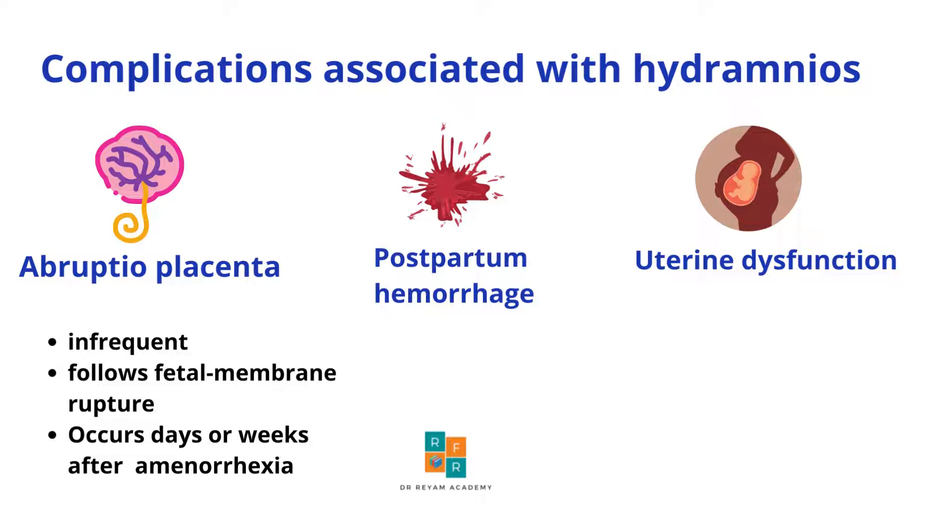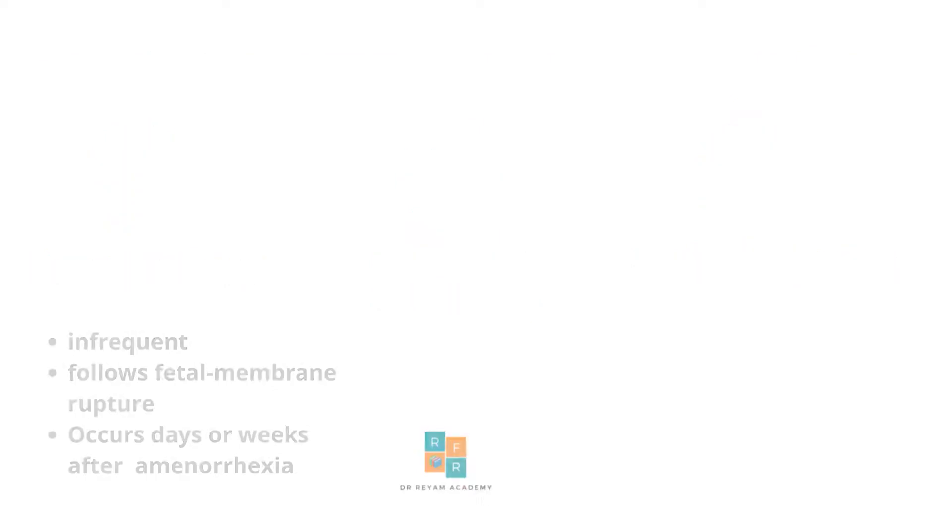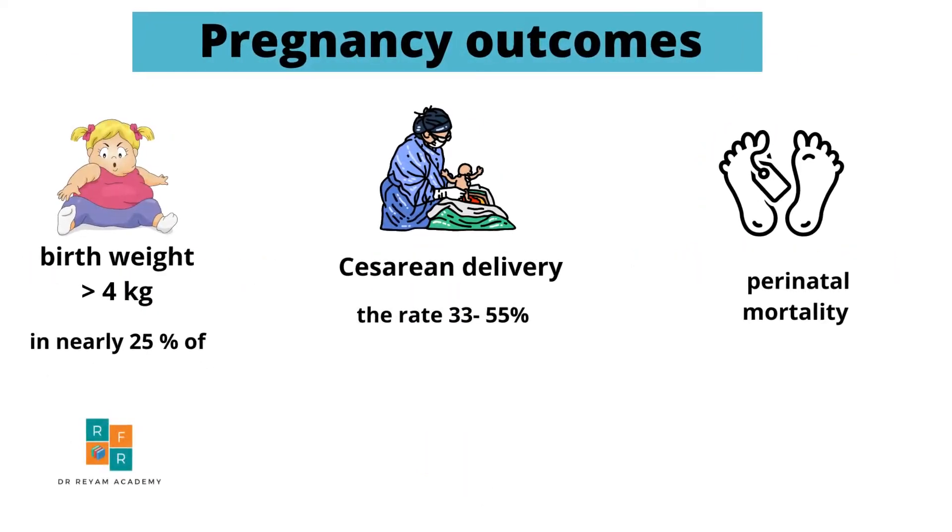In addition, postpartum hemorrhage and dysfunctional labor are complications of polyhydramnios, in which the over-distended uterus leads to abnormal muscle contraction and might lead to uterine atony.